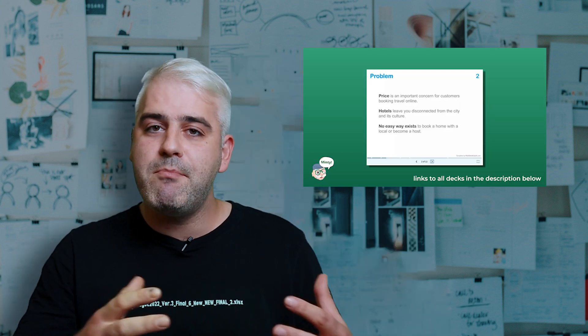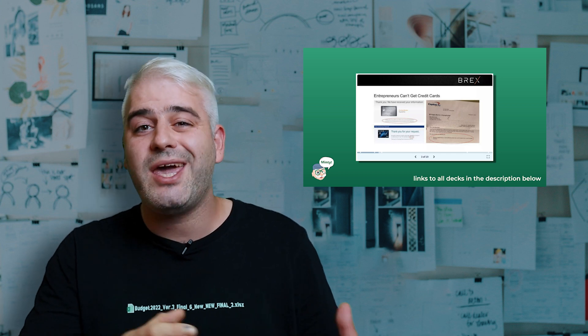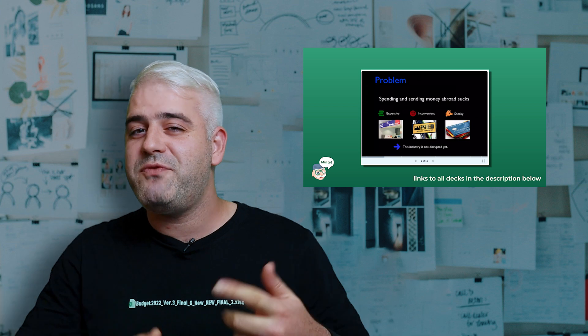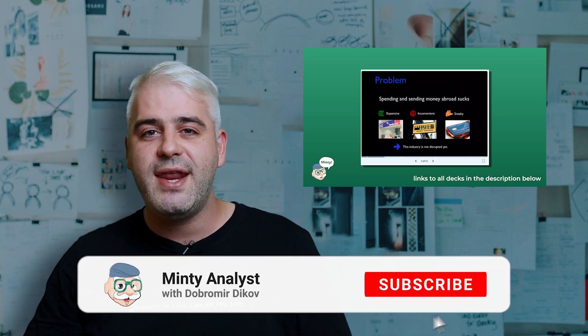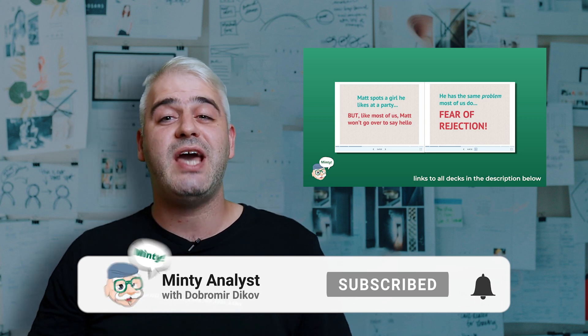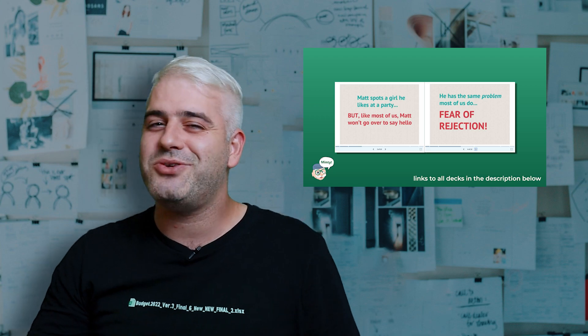By the way, if you're working in a startup or thinking about starting your own, you'll probably have to raise money at some point. Here's a video outlining the most critical slides you must have in your pitch deck in order to succeed. Thank you for watching — give this video a thumbs up if you enjoyed it, don't forget to subscribe, and punch the bell icon to receive notifications every time I upload a new video. Thanks for watching, and I'll catch you in the next one.